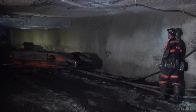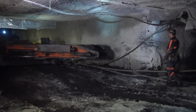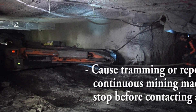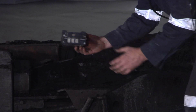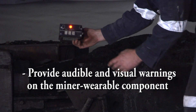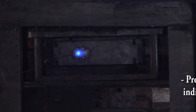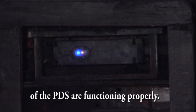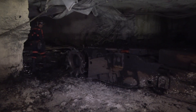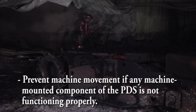Proximity detection systems, under the final rule, are considered to be functioning properly when the system is working as designed and will cause tramming or repositioning continuous mining machines to stop before contacting a miner. They must provide audible and visual warnings on the miner wearable component and a visual warning on the machine that alerts miners before the system causes the machine to stop. They must also provide a visible signal on the machine that indicates the machine-mounted components are functioning properly, and prevent machine movement if any machine-mounted component is not functioning properly.